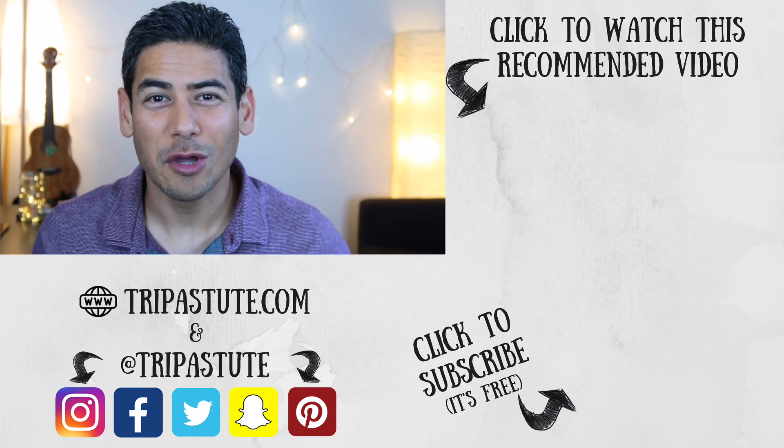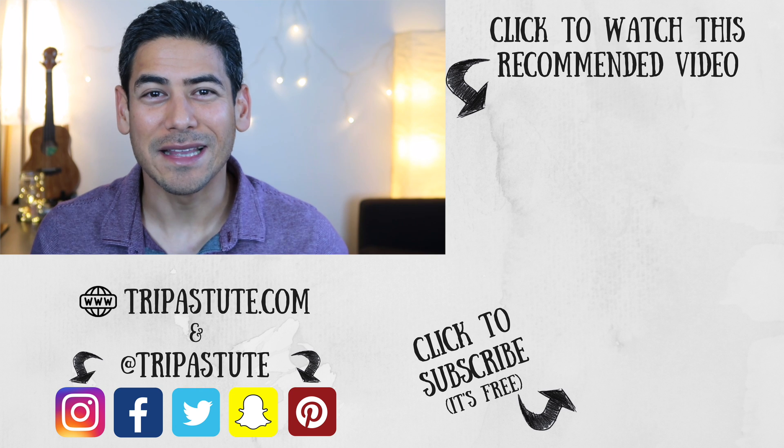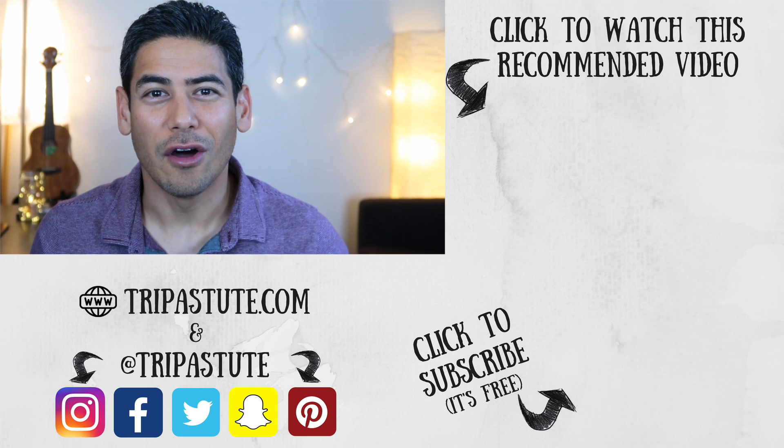Have you visited the Integratron? If so, please share your experience below. If you have any questions or comments, please leave them in the comment section below. If you enjoyed this video or found it useful, please hit the like button, and please consider subscribing — it's free and you'll get notifications on our new posts. Until next time, travel safe and travel smart.